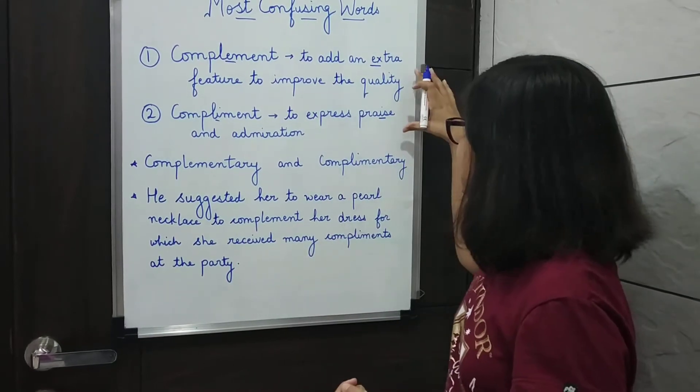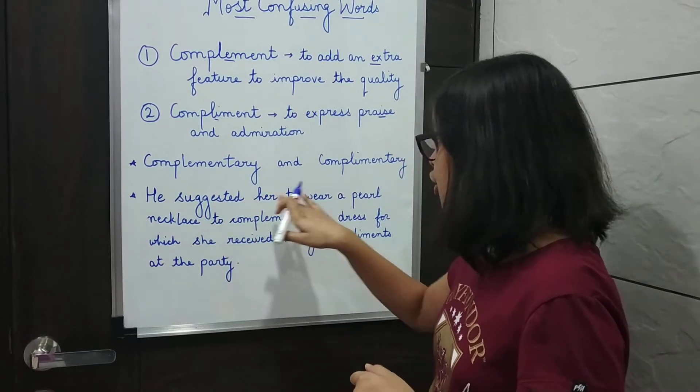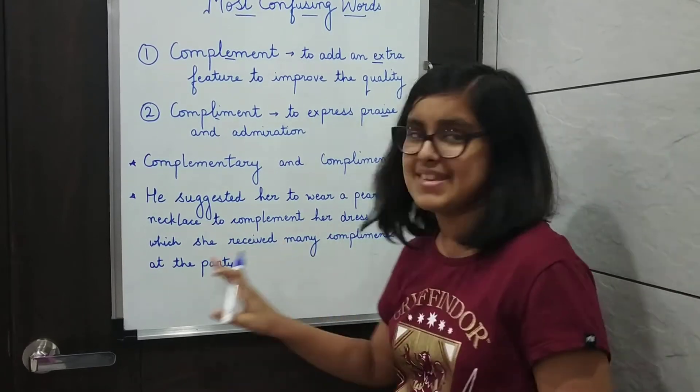Now, using these two words in a sentence — let's go back to the first sentence: He suggested her to wear a pearl necklace to complement her dress, for which she received many compliments at the party.